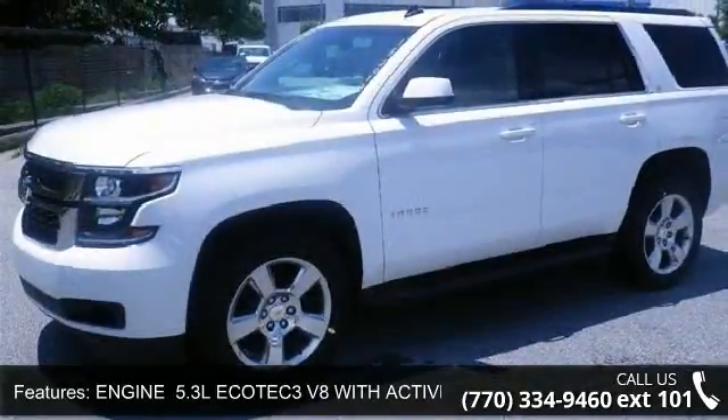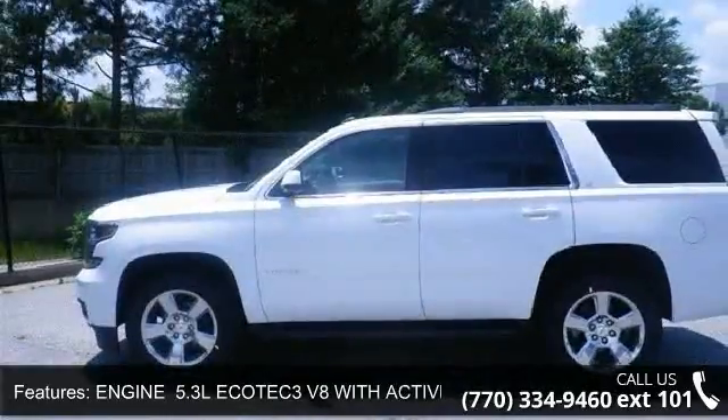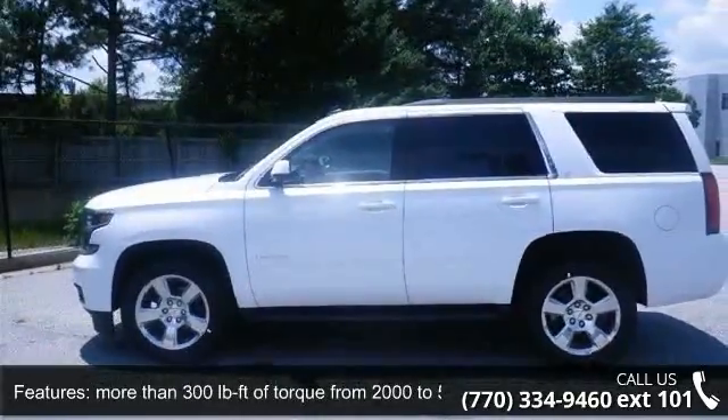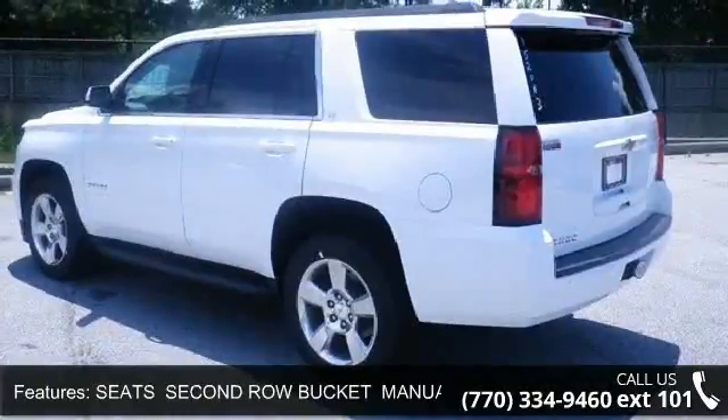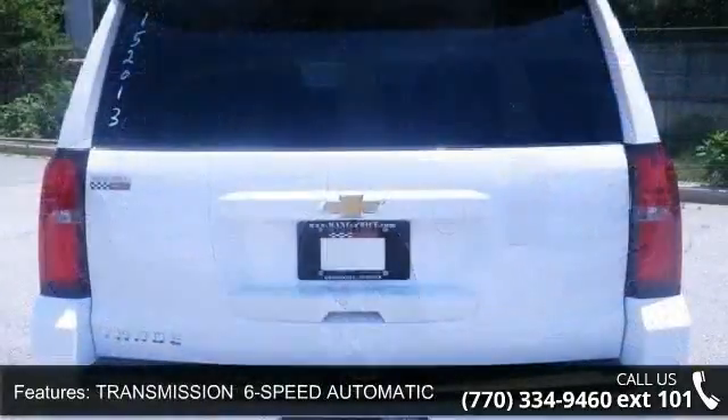This vehicle's top features include heated front seats, lane departure warning, running board side steps, multi-zone AC, climate control, passenger airbag, leather steering wheel, rear defrost, and power liftgate.